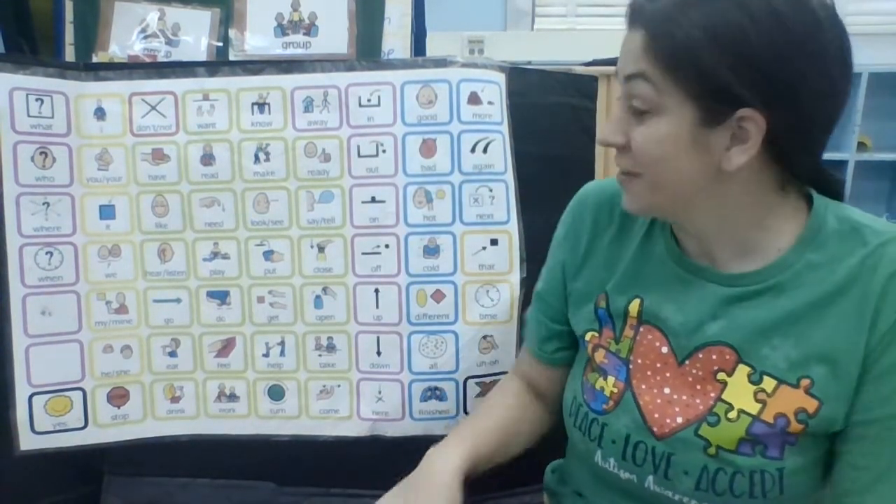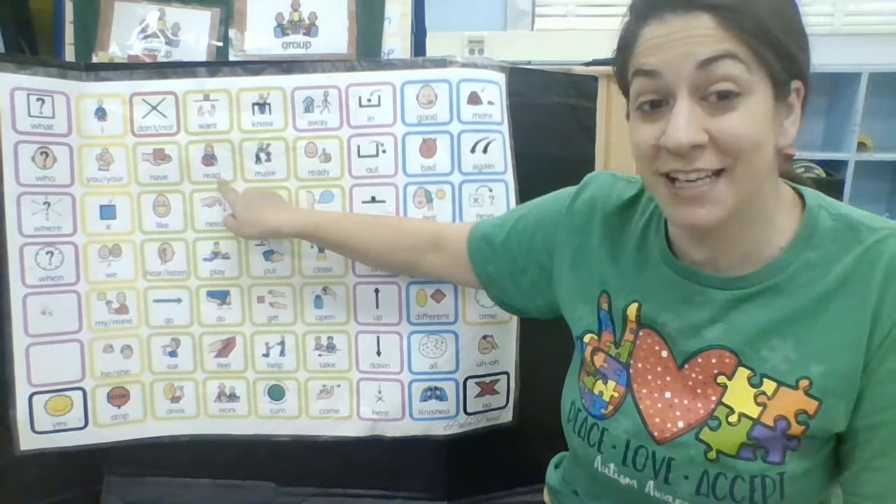Hi friends! Today we're going to get to read our book together. Are you guys ready?